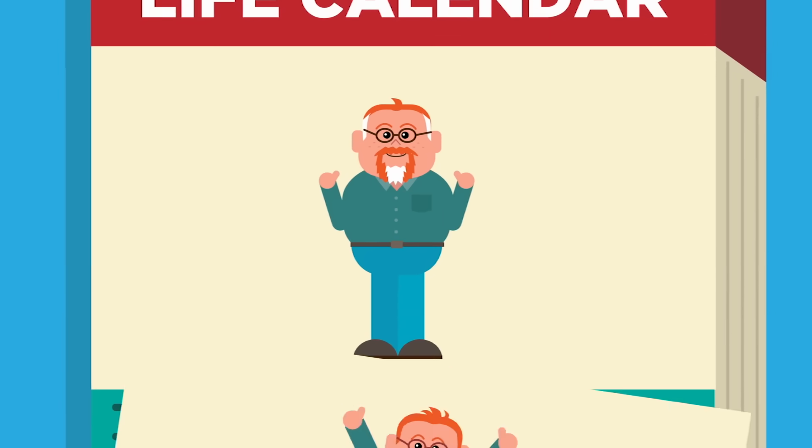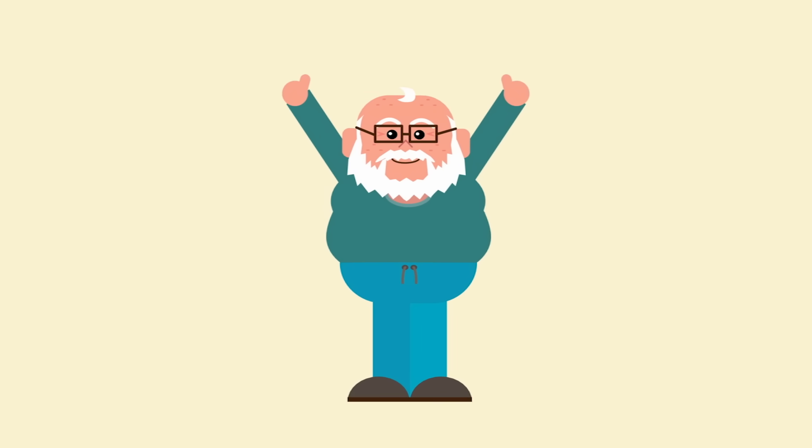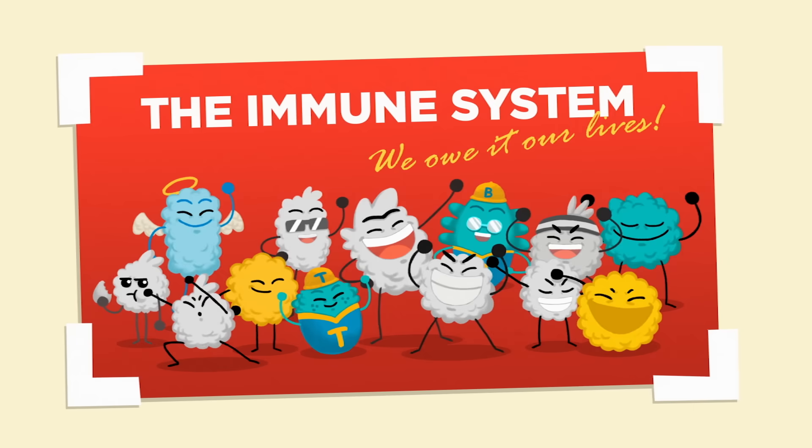Without it, those threats would escalate into something far more dangerous. So the next time you catch a cold or scratch a mosquito bite, think of the immune system. We owe it our lives.